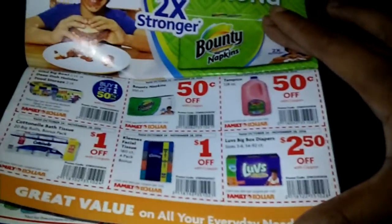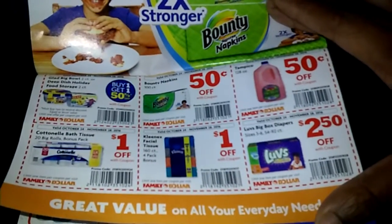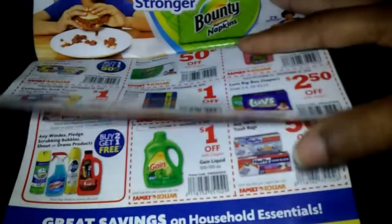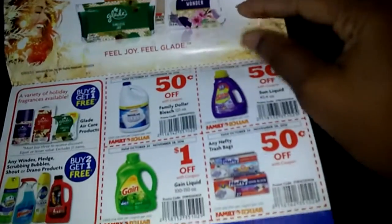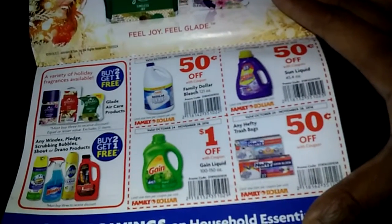These are the savings that they have at Family Dollar. I'm not going to go into it too deeply — I'm just going to show you so that you can see for yourself.